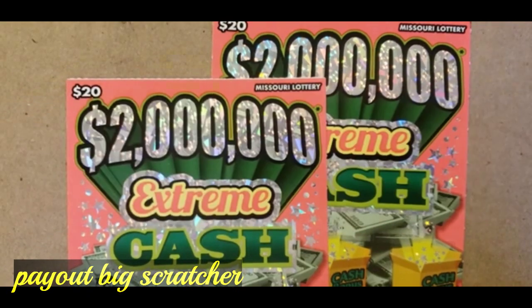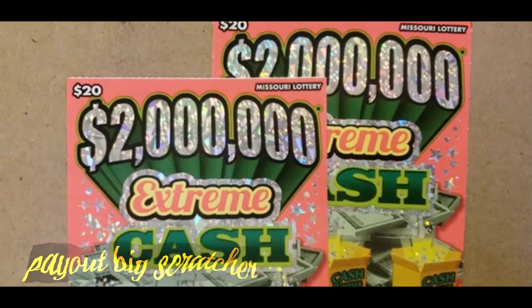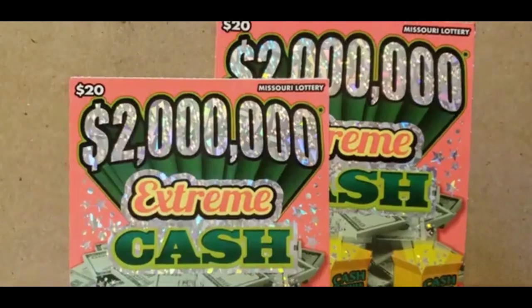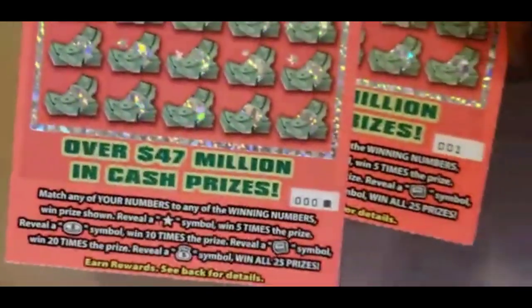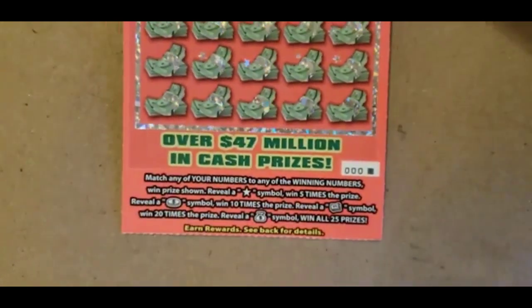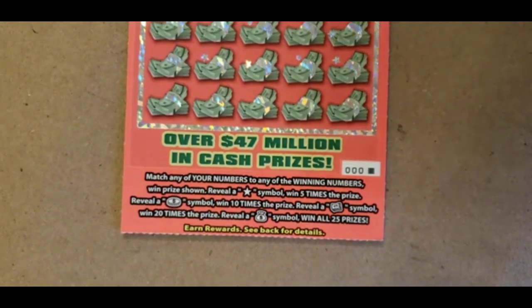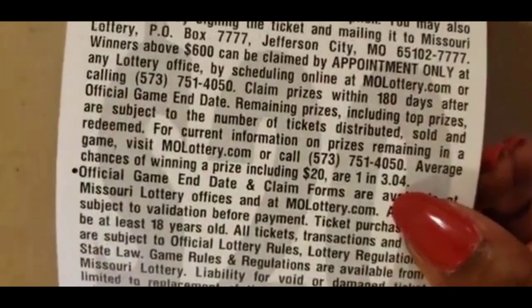Hi, good evening. Payout Big Scratchers here. Today's tickets are the $20 Missouri $2 million extreme cash. These two tickets are on 000 and 001. So it's a match and win game. The star is five times the prize, the coin is 10 times the prize, that roller cash is 20 times the prize. And if you find that money bag, you win all 25 prizes. The odds on this ticket is 1 in 3.04.